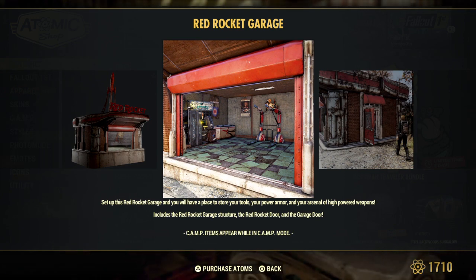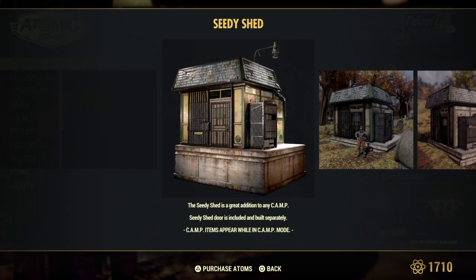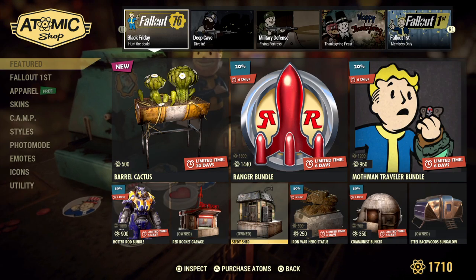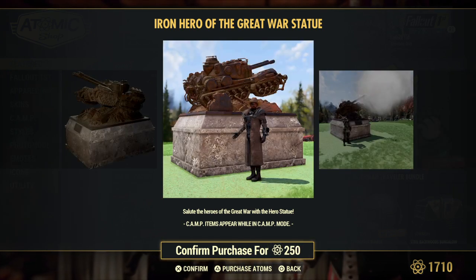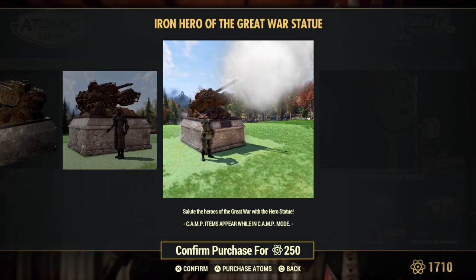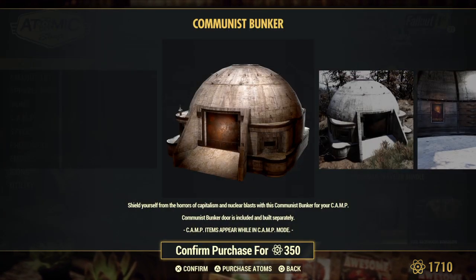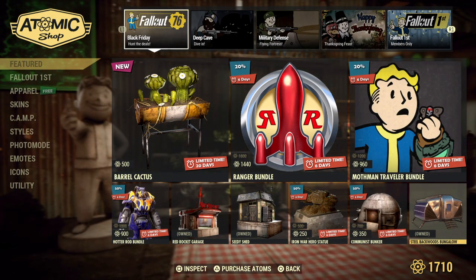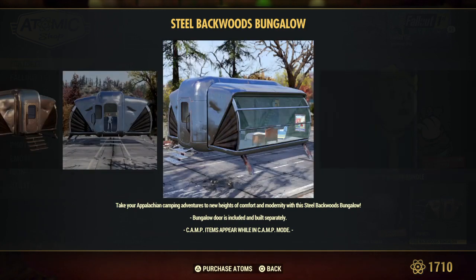The Red Rocket Garage includes the garage structure, Red Rocket door, and the garage door. The CD Shed is back — you get the CD Shed prefab that comes with a door. The Iron War Hero Statue is back; when you interact with it, it shoots off — it's pretty cool and fun when I come across people's camps with it. The Communist Bunker is back at 50% off for the next six days. The Backwoods Bungalow is back, which I already own and have only used like twice.